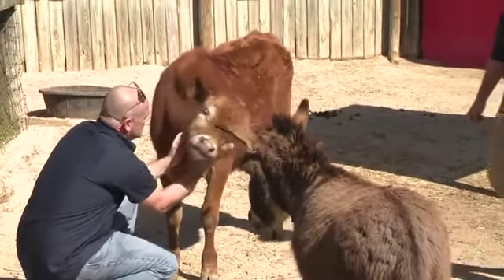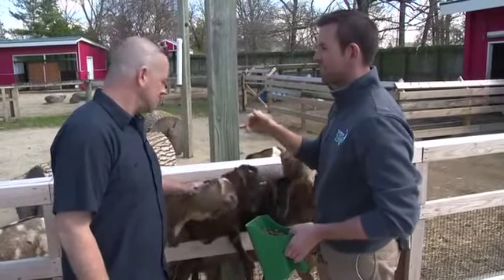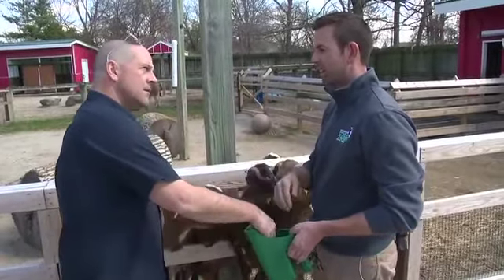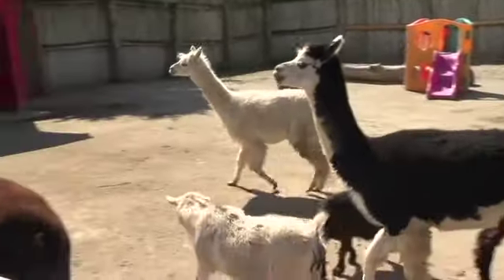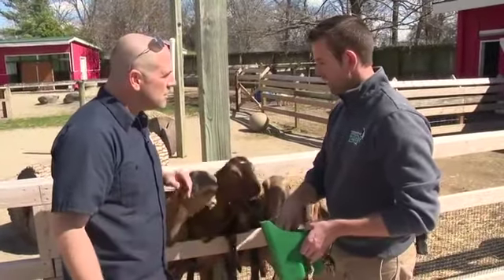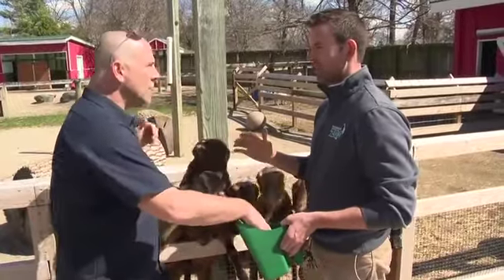There are about 13 Nubian goats, plus a bunch of mini dwarf goats, three sheep, two donkeys, one cow, and eight alpacas — including some new ones and a lot of new babies. Hands-on interaction is a big focus here at the zoo.